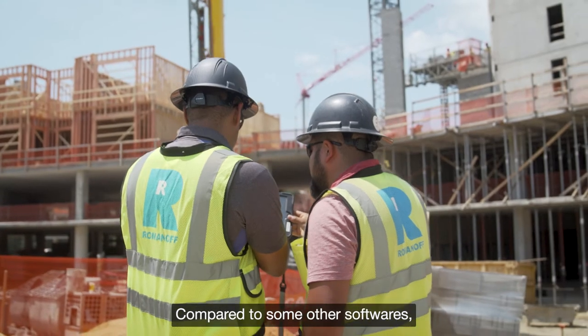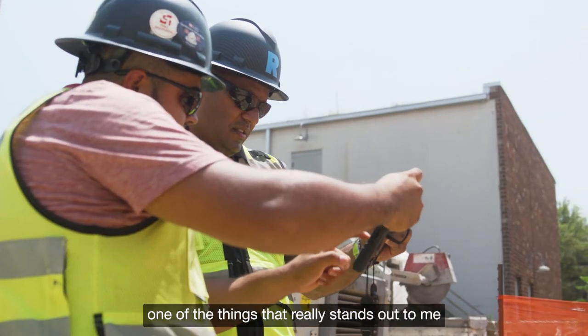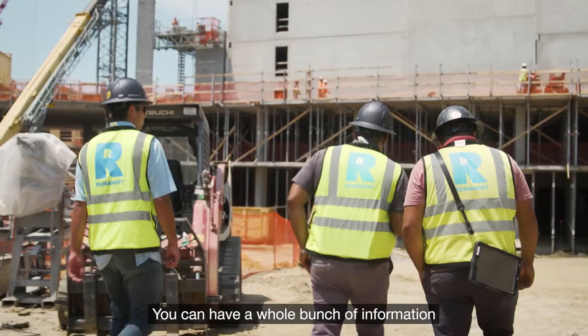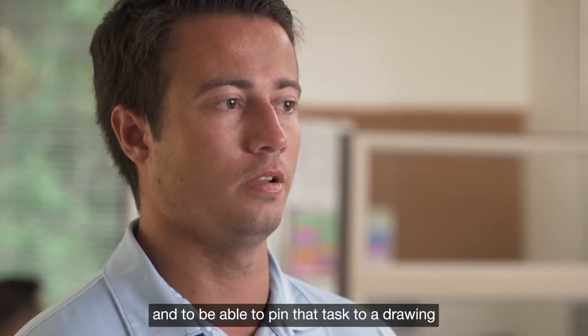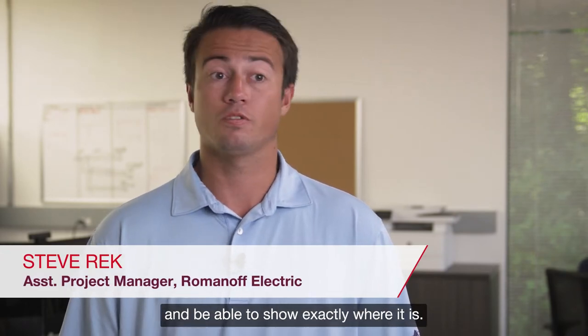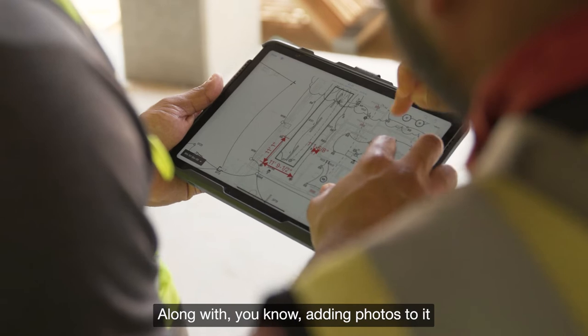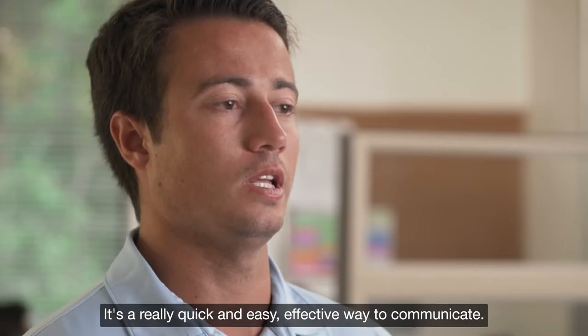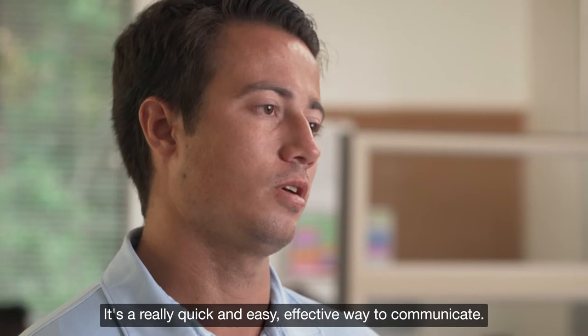Compared to some other softwares, one of the things that really stands out to me is the tasks portion of Fieldwire. You can have a whole bunch of information about something that needs to be done right there in front of you, and to be able to pin that task to a drawing and show exactly where it is, along with adding photos, forms, and other documents — it's a really quick, easy, and effective way to communicate.